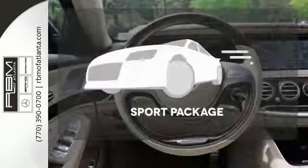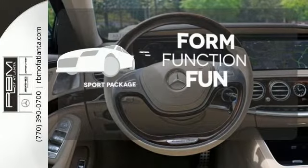The Napa leather upholstery offers style and durability — form, function, and fun. Everything is a bit better with the sport package.